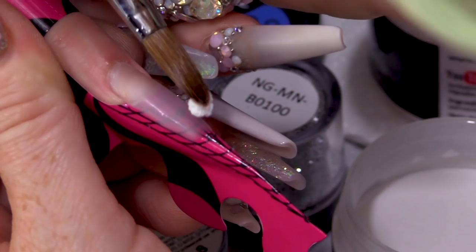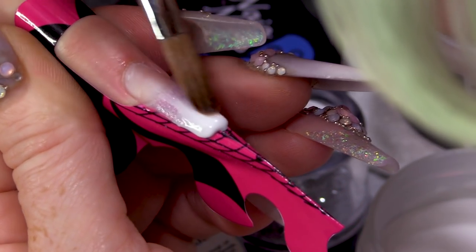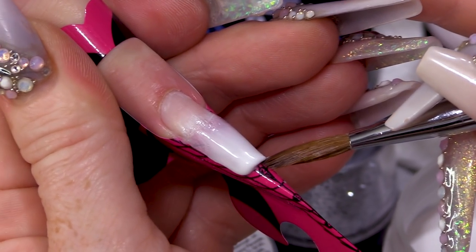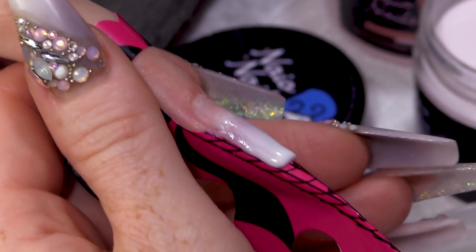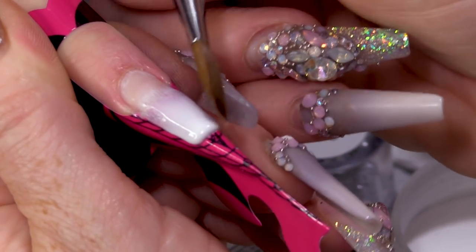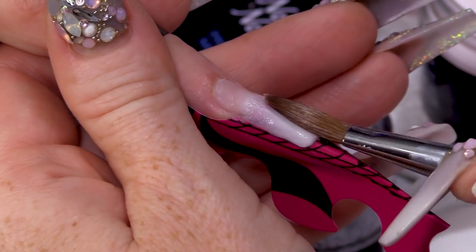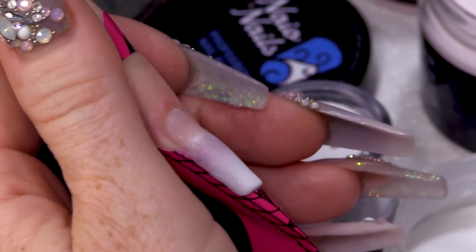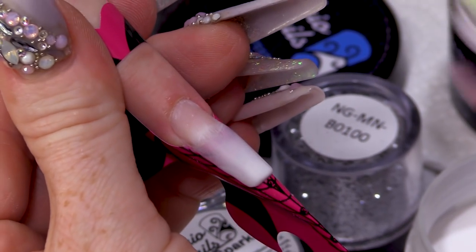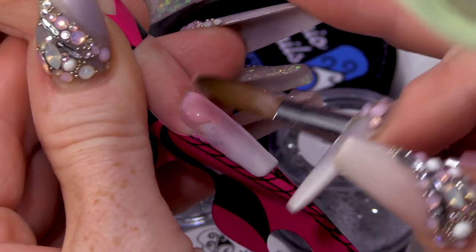I'm gonna use the white now. Gonna put that right at the end because I just want something that's quite bright just at the tip. I'm gonna blend that up, blend that out, and blend that down. It is one of the nice gorgeous nude colours, just gonna give the nail a little bit of a lift and act like a foundation colour.